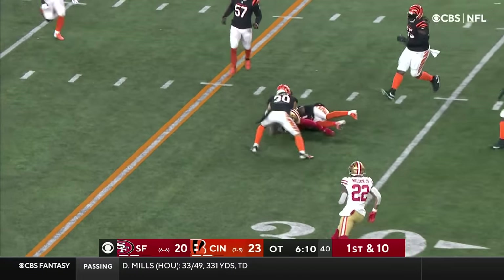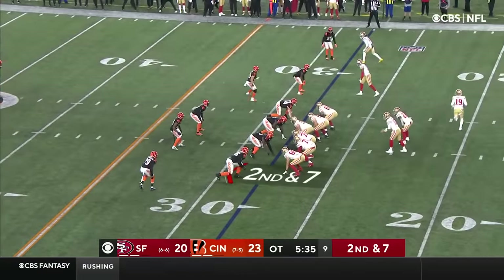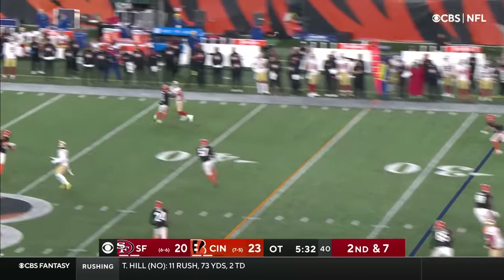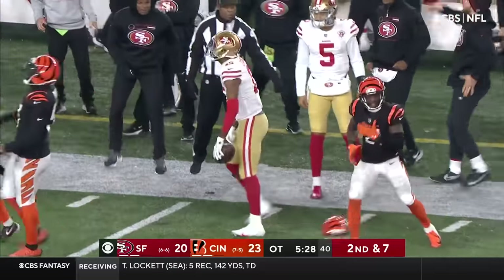Garoppolo over the middle finds his man — open at the 33-yard line. That's Kittle. They've got to find a way to get the ball into his hands. Garoppolo throwing to the sideline — that is caught by Juwan Jennings.